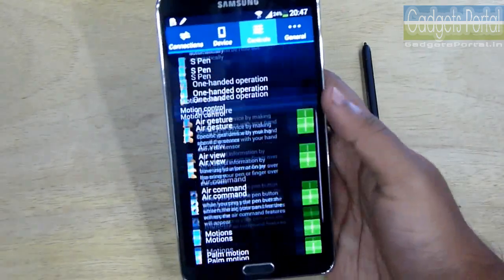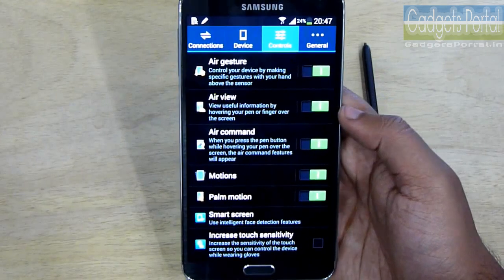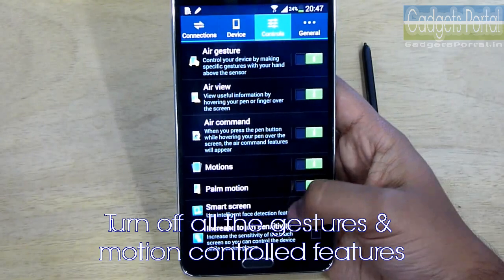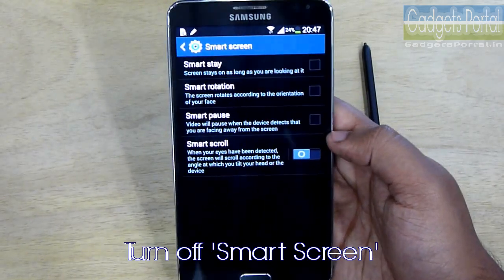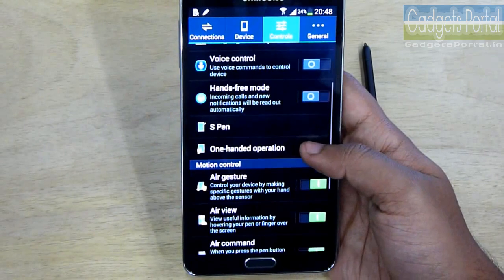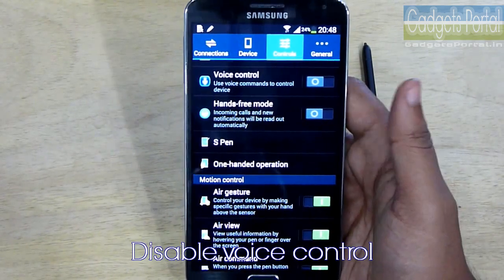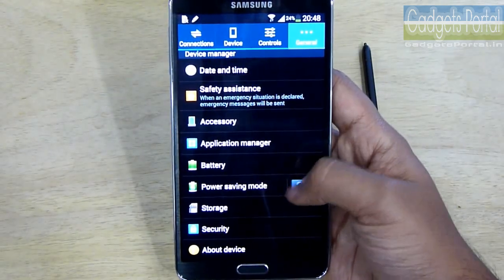The Note 3 supports a lot of cool motion-controlled gestures, Air View, Air Command, Air Gesture, etc. If you really need good battery backup, you should turn all of these off. At least turn off Smart Screen, because in that mode the front camera remains on all the time. This phone also supports voice control over the camera, lock screen, dialer, music player, etc., so for better battery performance you should turn that off as well.